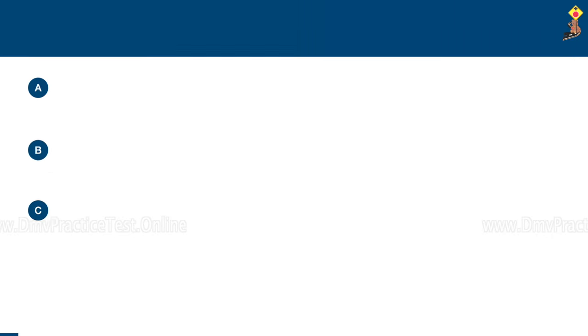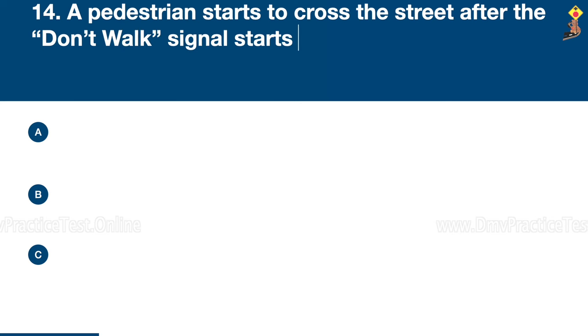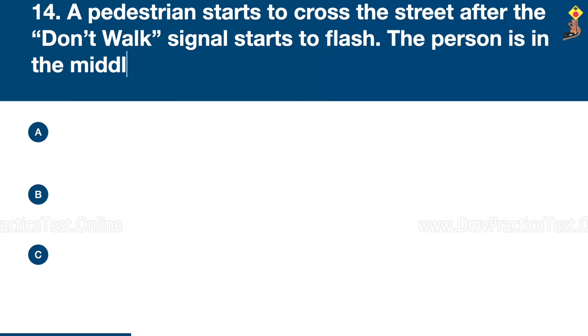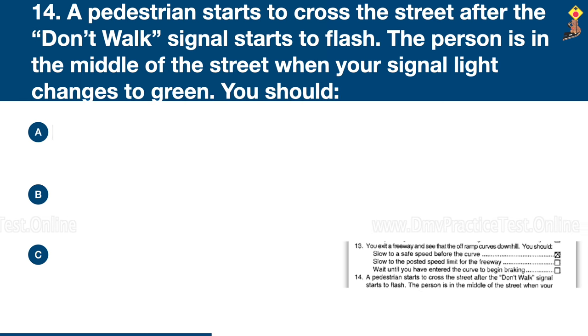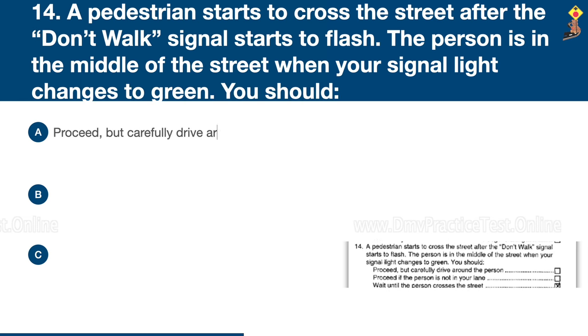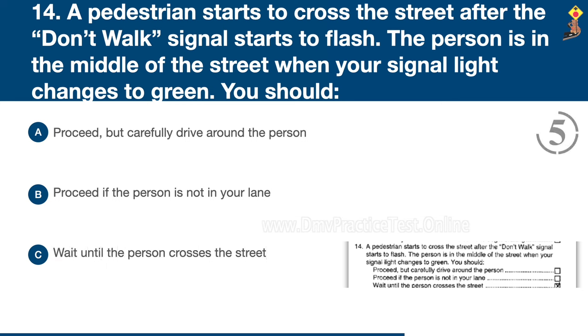Question 14: A pedestrian starts to cross the street after the 'don't walk' signal starts to flash. The person is in the middle of the street when your signal light changes to green. You should proceed but carefully drive around the person, proceed if the person is not in your lane, or wait until the person crosses the street. Congratulations, the correct answer is C: wait until the person crosses the street.